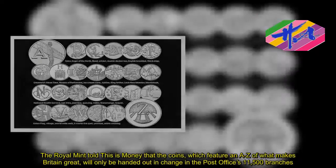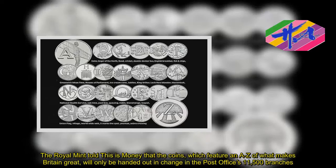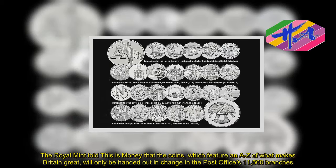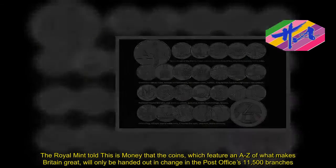The Royal Mint told This Is Money that the coins, which feature an A-Z of what makes Britain great, will only be handed out in change in the Post Office's 11,500 branches.